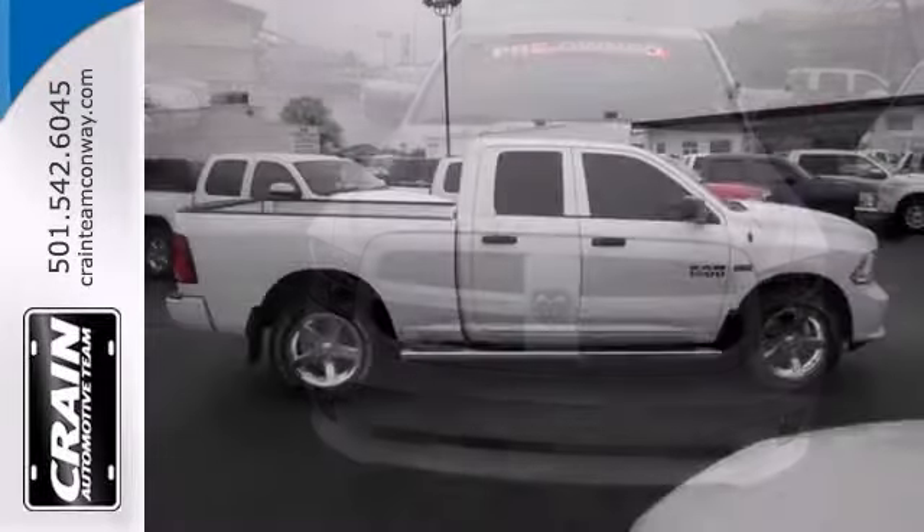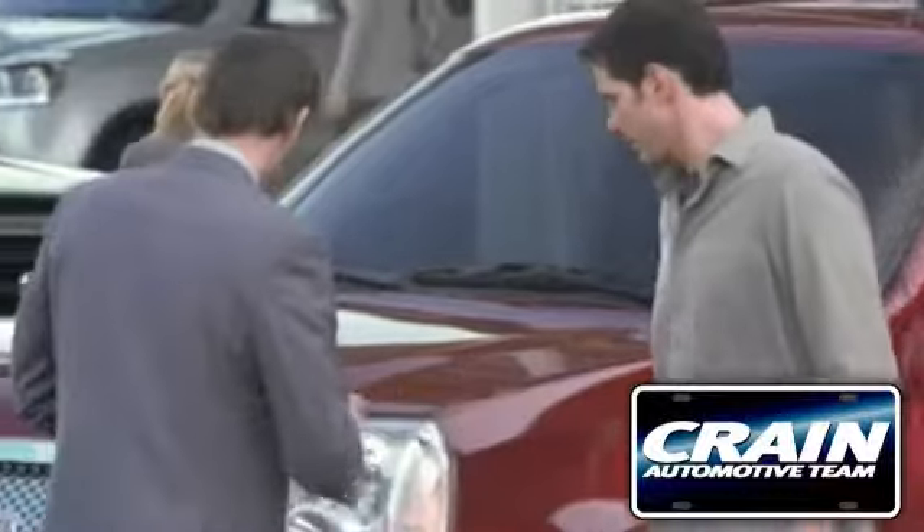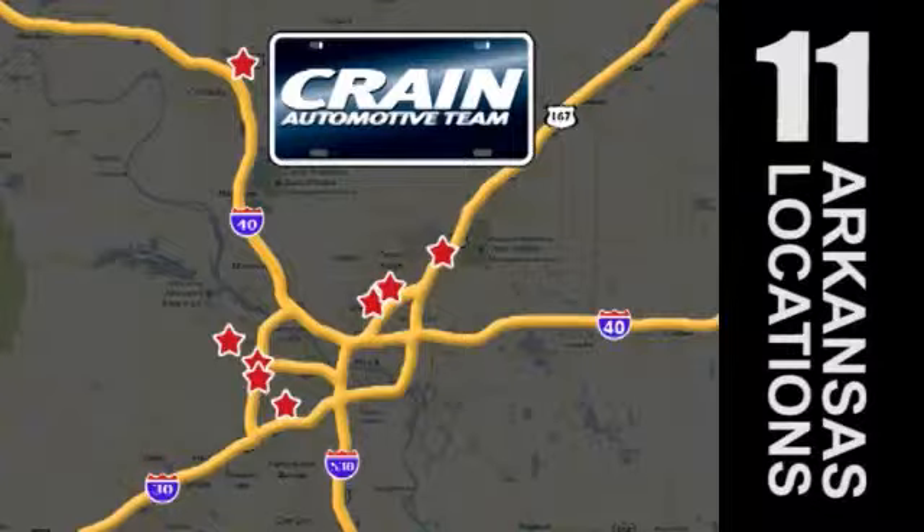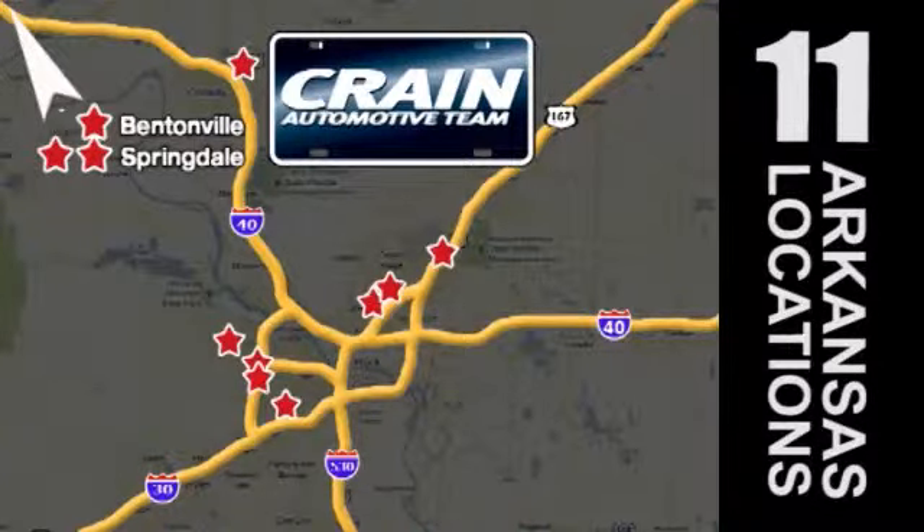Come take a look today. Visit us anytime at Craneteam.com — Craneteam's got em!